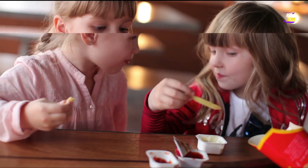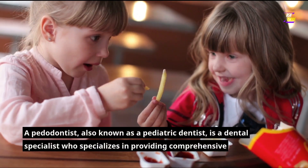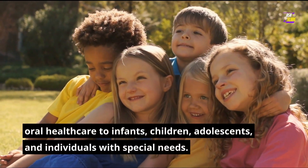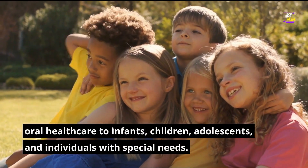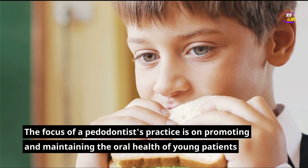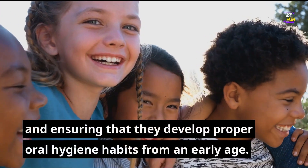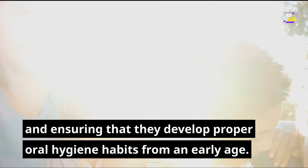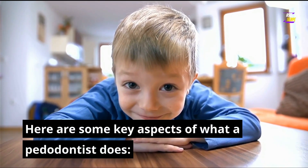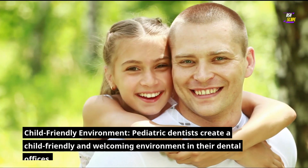What does a pedodontist do? A pedodontist, also known as a pediatric dentist, is a dental specialist who specializes in providing comprehensive oral health care to infants, children, adolescents, and individuals with special needs. The focus of a pedodontist's practice is on promoting and maintaining the oral health of young patients and ensuring that they develop proper oral hygiene habits from an early age.